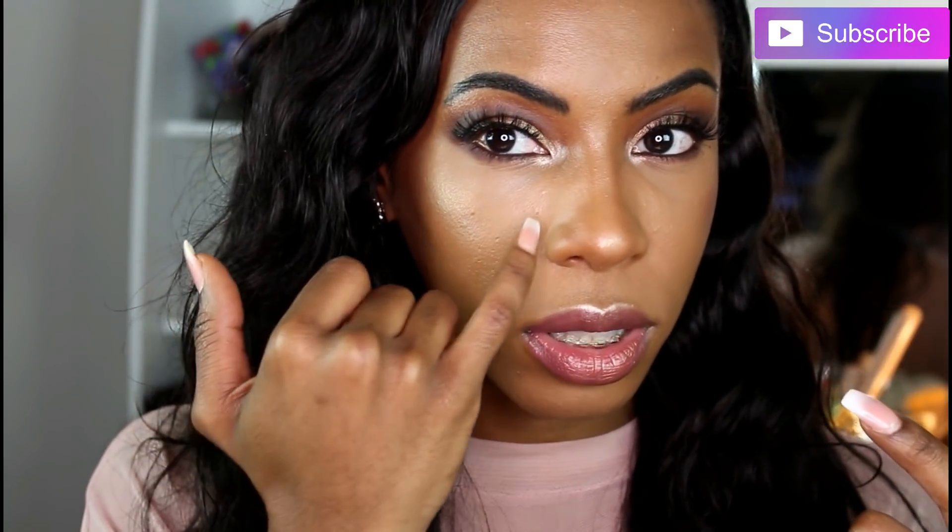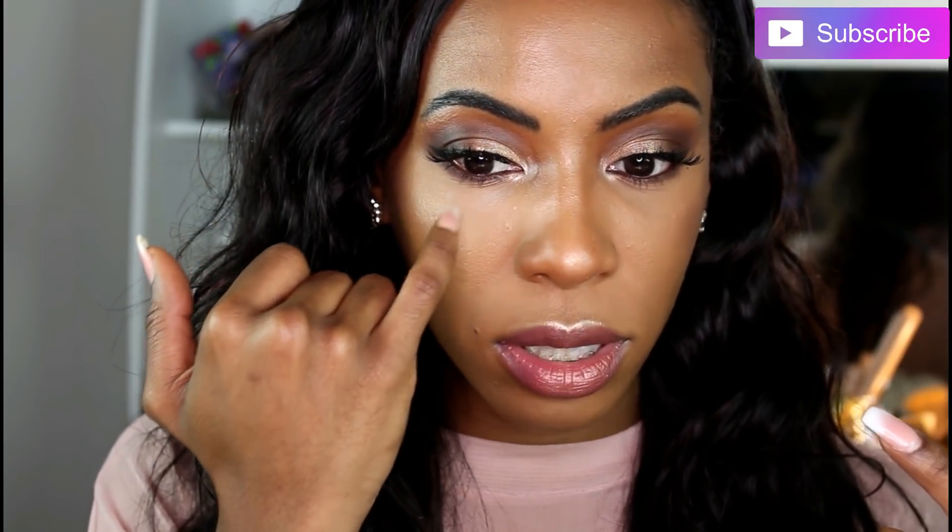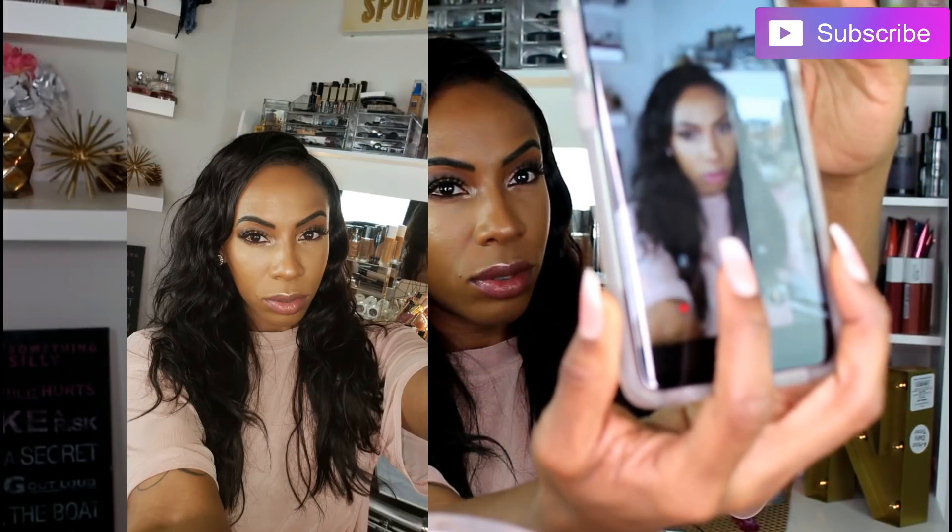I'm going in with the Gerard Cosmetics Slay All Day setting spray. I set my face and I feel like on average out of 10 I would give myself like a 7, because I can't get over this part — everything else looks really good, the look came together, but I can't get over this clinginess. Zooming in, can you guys see this? It's like a bright white dust just sitting on top of my face. I'm going to go ahead and do a flash test for you guys to see what the tea is.